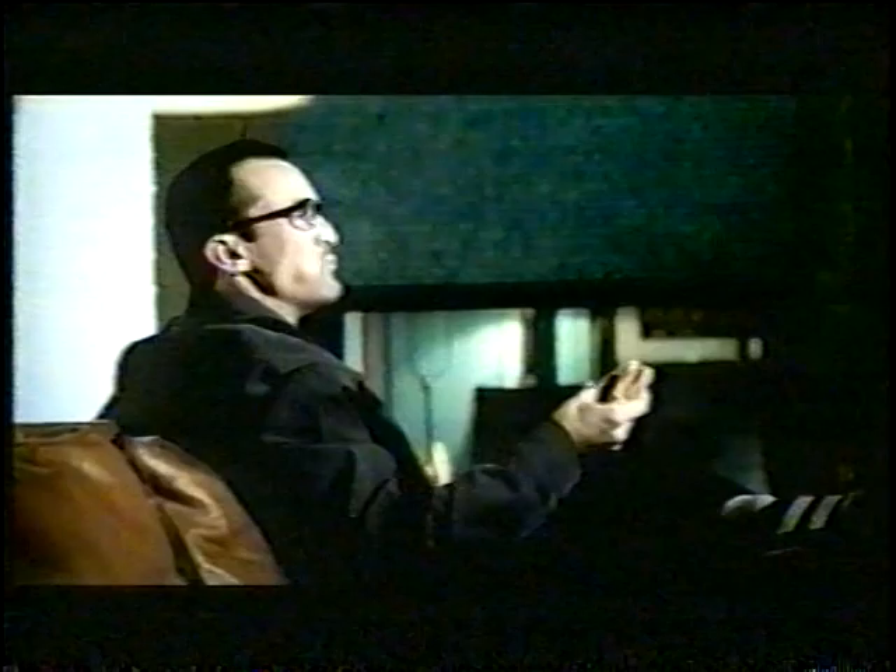42 inches. 1,000 movies. You have the hardware? Blockbuster has the software. With more DVDs for rent than anyone else, we can guarantee our hottest new releases are there. Or they're free next time.